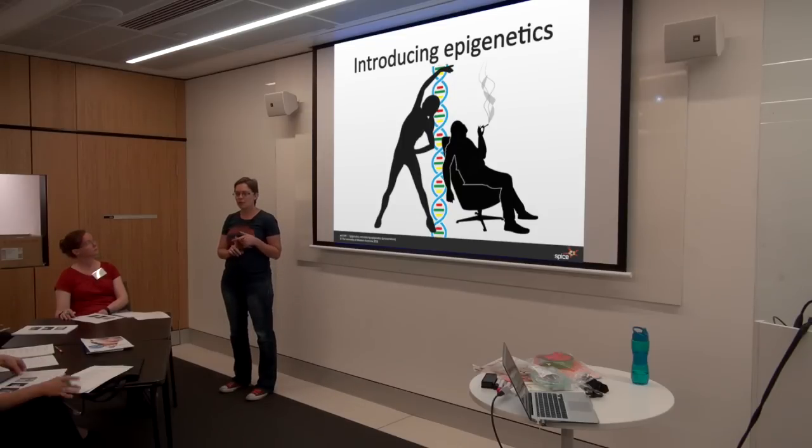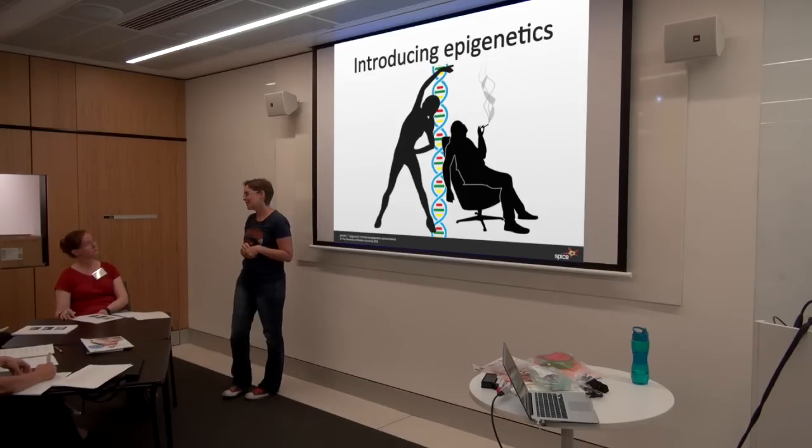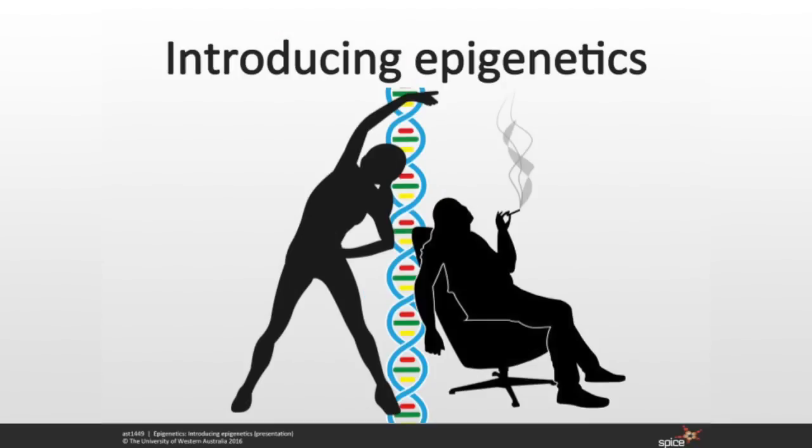My name's Gemma. I work up at ECU educating first and second year students in a variety of different genetics units. One of the most complex topics we come across when we do genetic studies is epigenetics. So hopefully today I'll be able to focus the attention on what's really important in epigenetics, what we really do understand at this minute, and show you how useful epigenetics will be in the future.